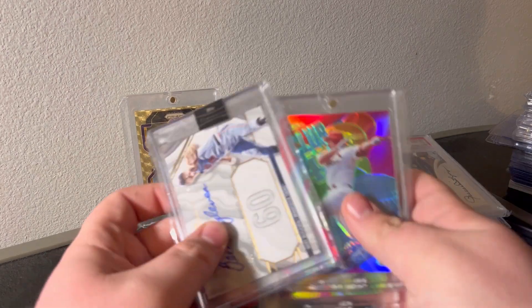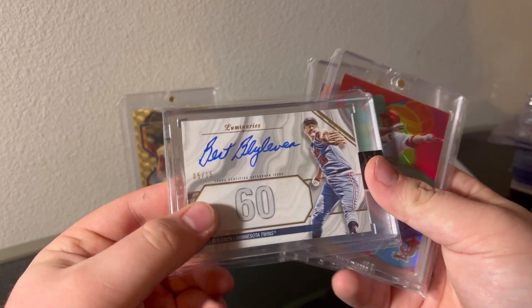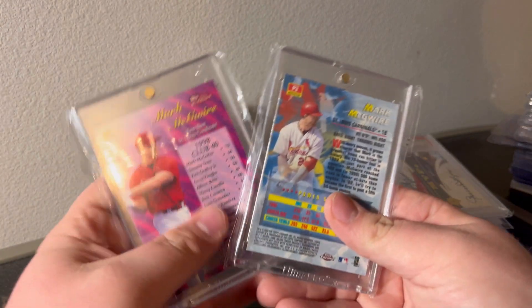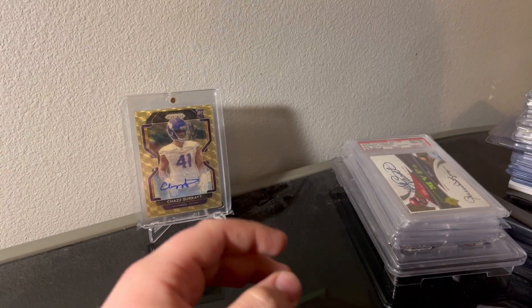These are cool right here - Bert Blyleven out of 15 Luminaries auto, and a couple nice Mark McGwire refractors from the 90s. I got a buddy who's interested in these, going to reach out to him to get some more info there.